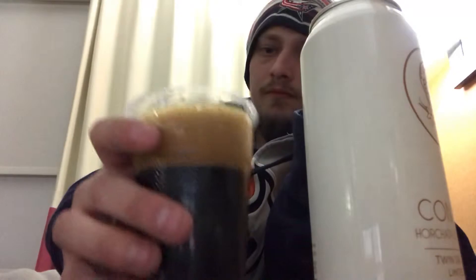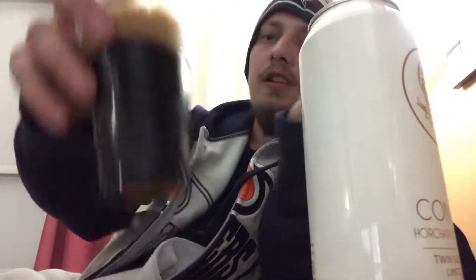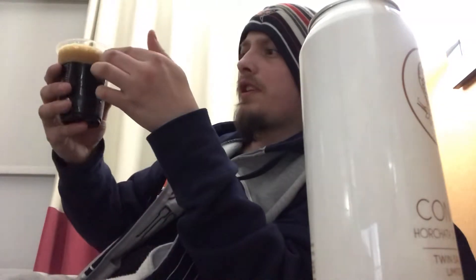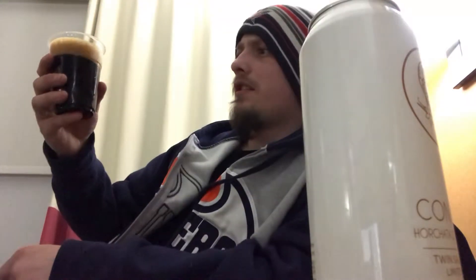Pours a dark, dark brown color with a really thick, deep brown head — almost looks like espresso. Really nice looking beer, really rocky and pillowy kind of head on it. Let's give it a sniff.